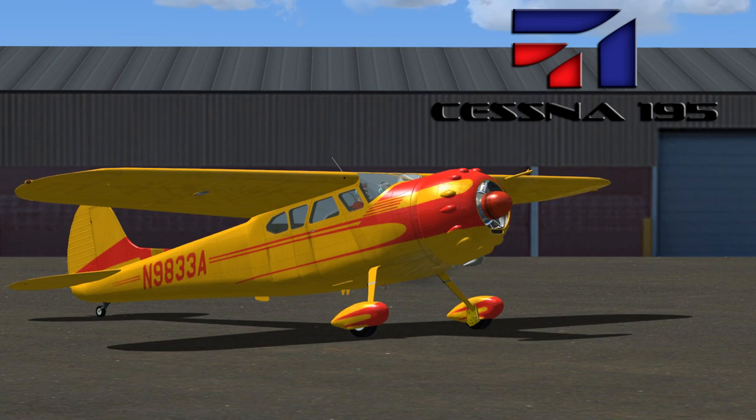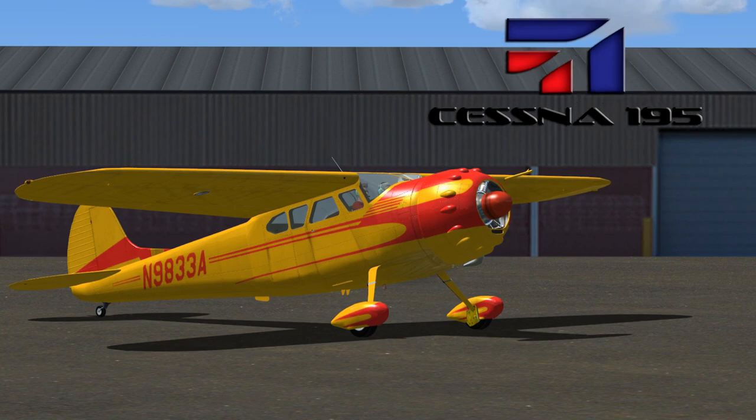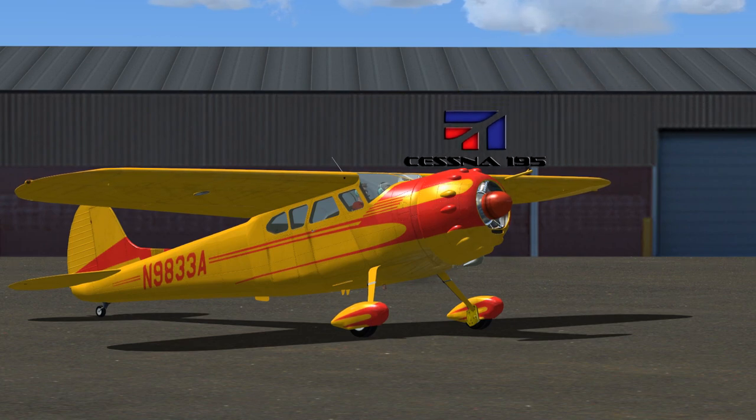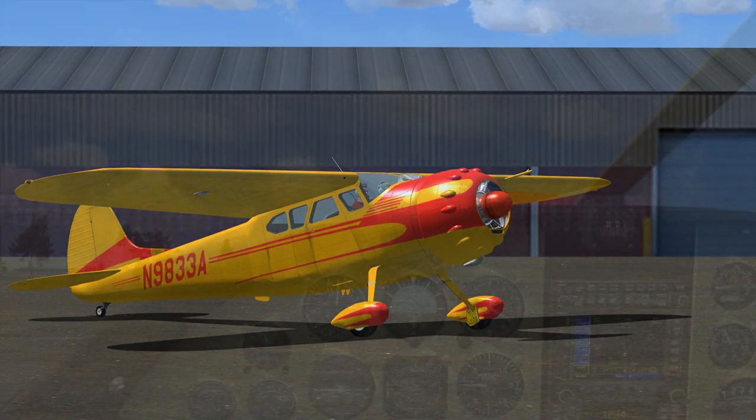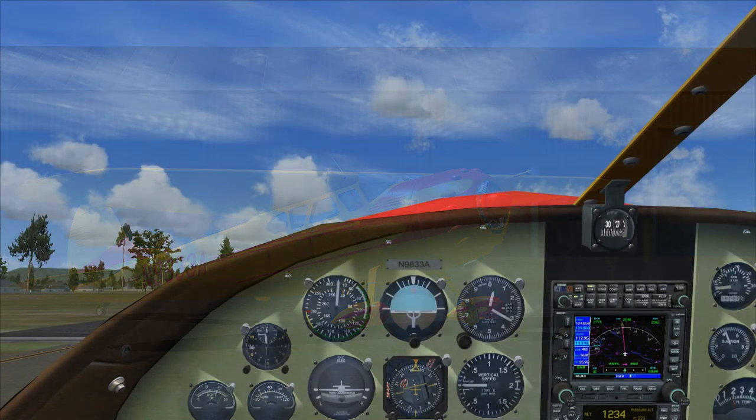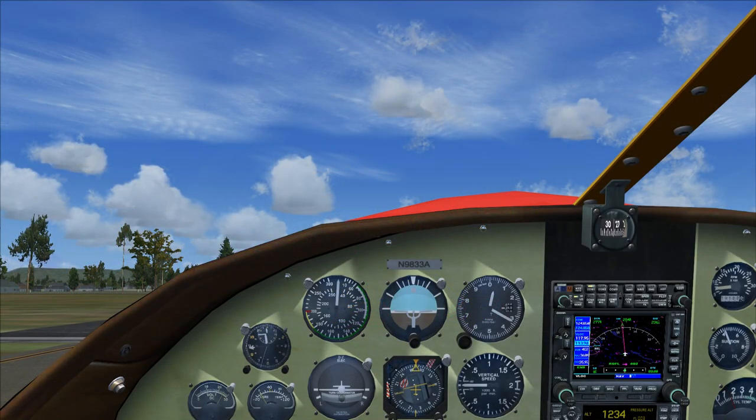Now, on with the flight. Cessna November Niner 833 Alpha to Bennett Traffic. Cessna Niner 833 Alpha is ready to taxi for takeoff, departing to the west. Bennett Traffic, roger. Cessna November Niner 833 Alpha to Bennett Traffic — taking off, Runway 01.